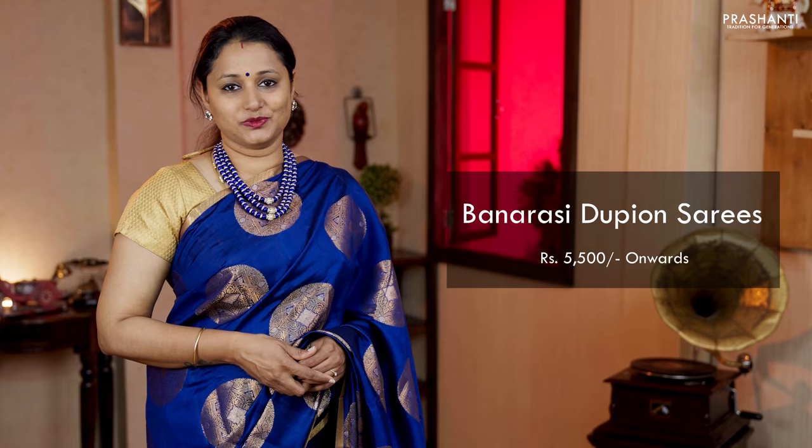Hello all, welcome to Prasanthi. This is Brinda. In today's new arrivals, we are going to see Banarasi dupion silk sarees. All these sarees are priced between Rs.5,500 and go up to Rs.6,500. All the sarees I am going to show you today are pure Banarasi dupion silk sarees and are silk mark certified.